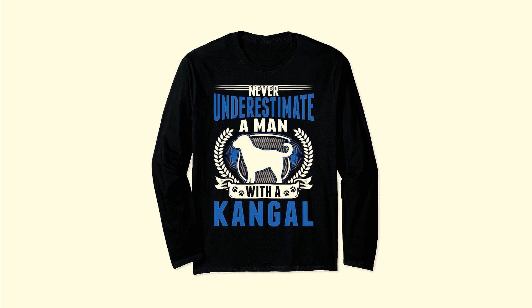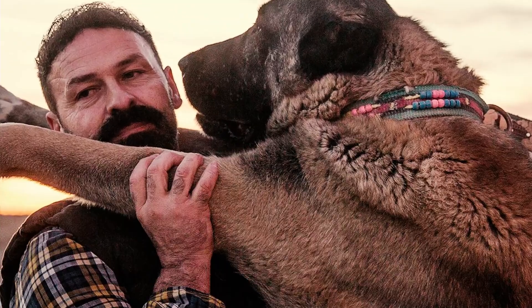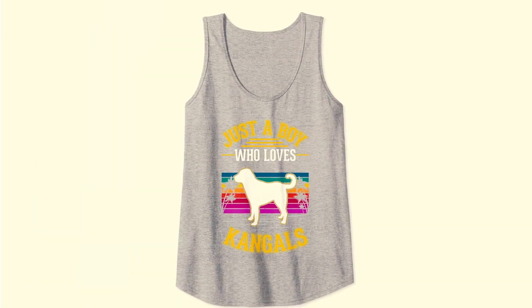Number 5: There's a brand named Kangol Sheepdog Clothing that has created a tank top designed for Kangal owners. It features a Kangal's outline body image and the text print, "just a boy who loves Kangals."